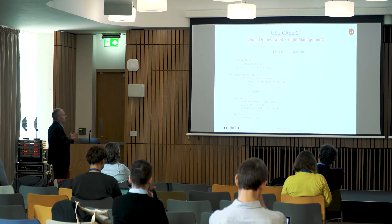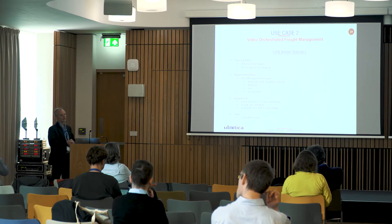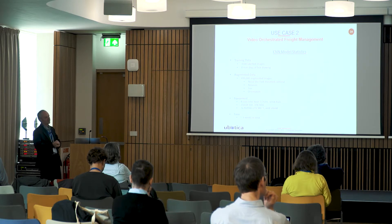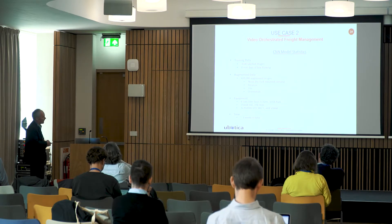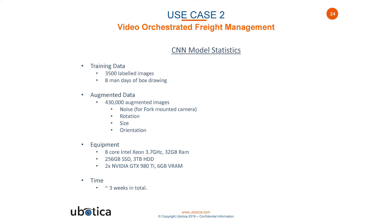From a machine learning perspective, we ended up generating 3,500 labeled images — it took about eight days to draw boxes identifying data matrix codes on the images. We augmented this to approximately 430,000 images, generating synthetic data compensating for noise, rotation, and size and orientation of the data matrix codes. We have about five gigabytes of data for training. Training was done on regular PCs with maybe one GPU, and the total training time over a number of sessions was about three weeks.